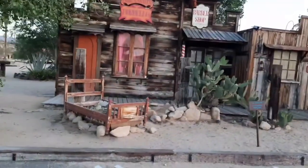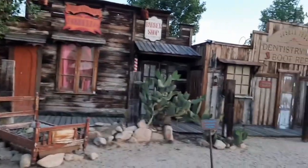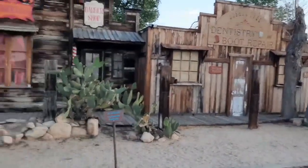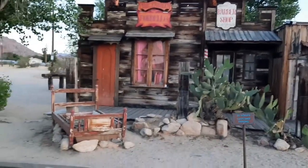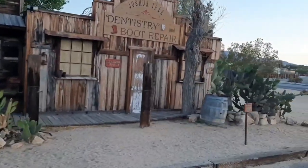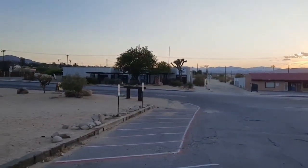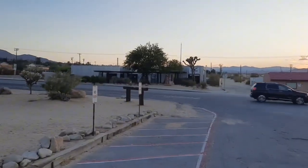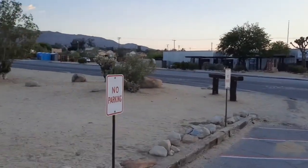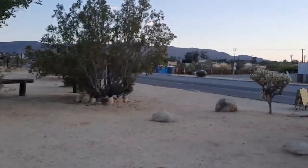We got all the sirens and the motorcycles going on in the background, but the Pink Canteen, Bordeaux, barbershop — really cool. Across the street right there is the national visitor center for Joshua Tree, and over there too is our bus, which I'm going to take you over and show you.